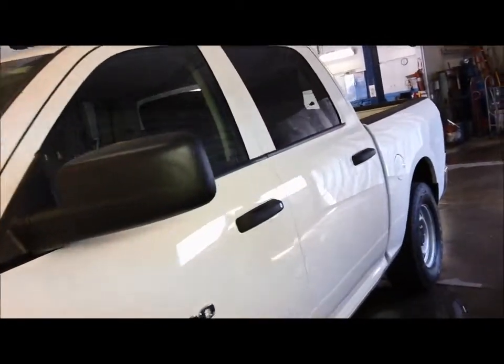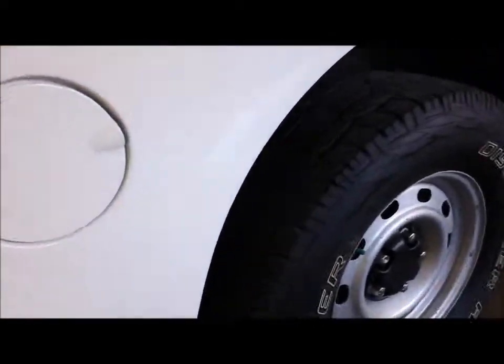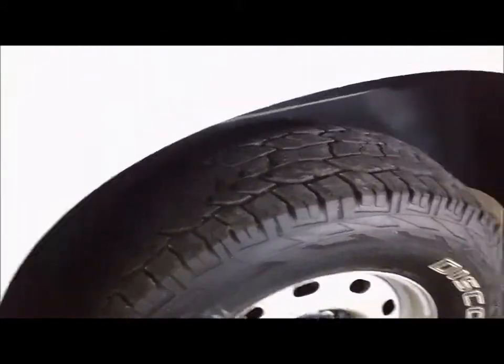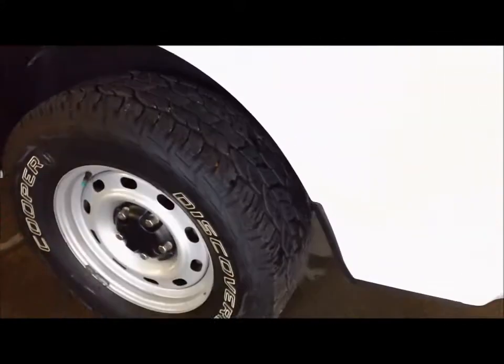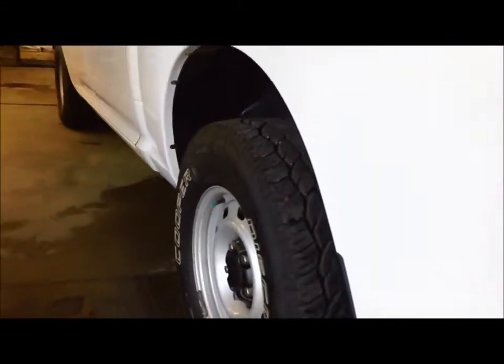It was traded in by some people that lived out of the area and it was their baby. As you can see by the video here, the tires are in really good condition. The tread is really good on them — looks like they were replaced not too long ago. Going down the side here we can see that there is no damage or body damage to the vehicle. It is in pretty straight, clean condition.